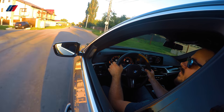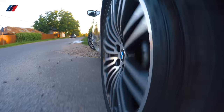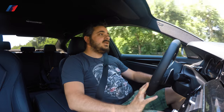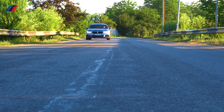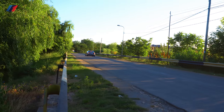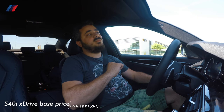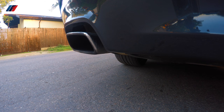After driving the 530d and 540i back to back, would I choose this instead of the diesel? Right now I'm leaning towards the diesel. It might be because the torque on the diesel is so addictive, or maybe it's because the diesel just fits better with the 5 series package. If I were in a position to buy a new 5 series right now I'd have a lot of trouble choosing the right engine. This petrol engine is absolutely stunning — powerful, refined, and very quiet — and I think that might be its biggest problem.